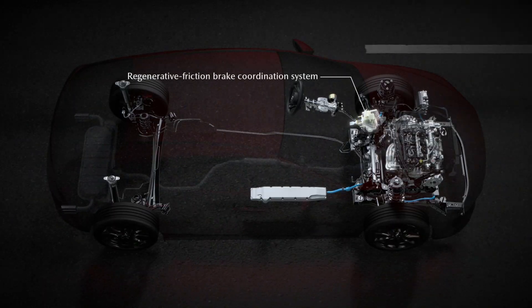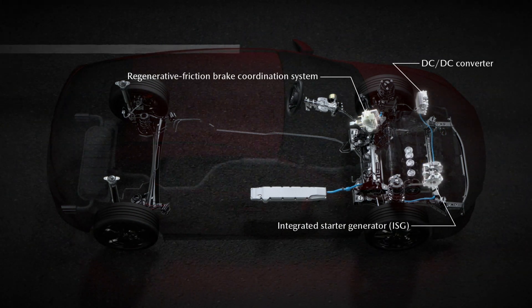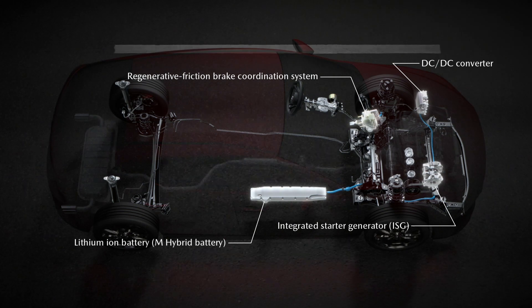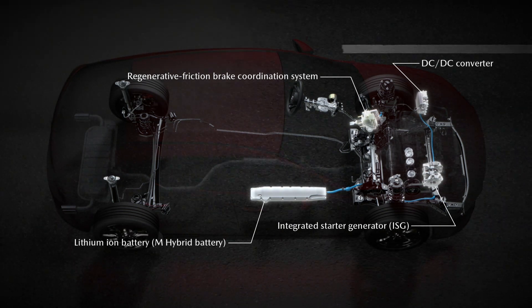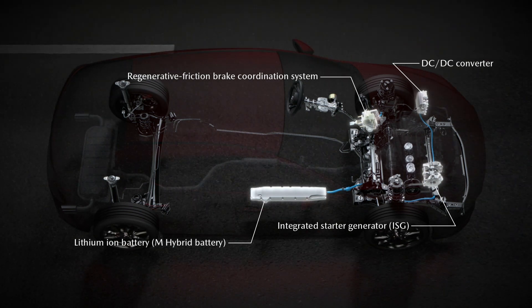Mazda is also introducing their M-Hybrid system. This mild hybrid technology works in conjunction with the Skyactiv-X engine. The system is made up of several components: a regenerative braking system to charge the battery, the integrated starter generator, or ISG, which is a starter motor and generator all-in-one, and a lithium-ion battery for energy storage.